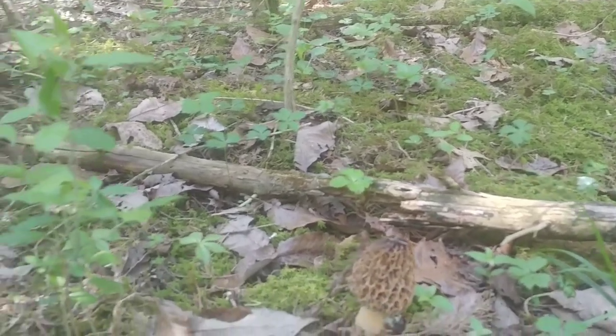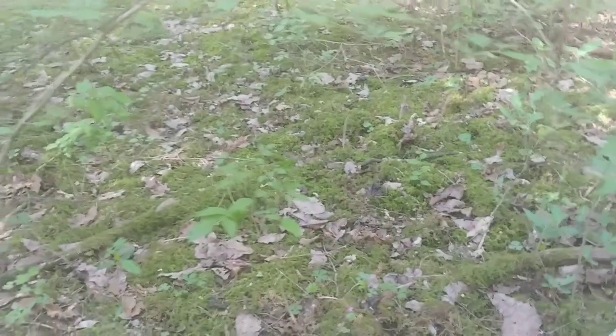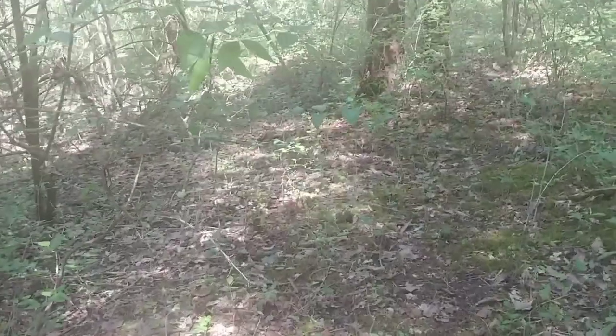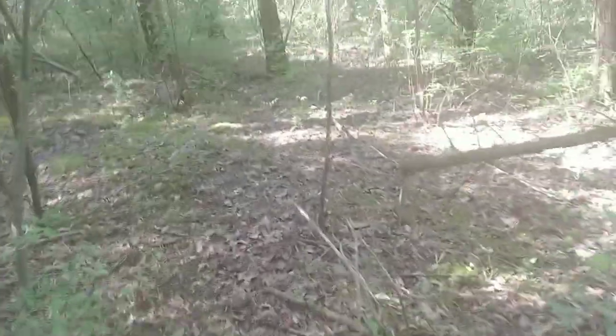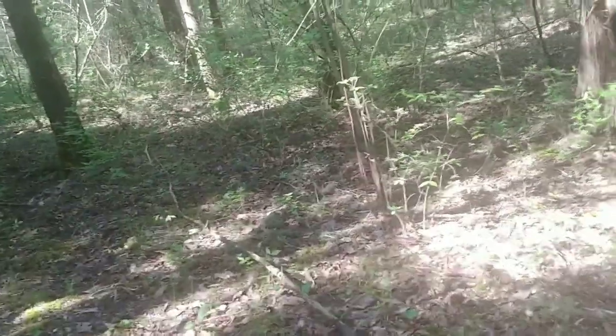I crouch down and scan the ground, just kind of look around. I don't see any obvious ones, but they're kind of hard to find, especially in areas like this where the ground can very easily mask them. If you haven't watched the video I put up about whether or not morel mushroom slurry works, make sure you watch it — because I didn't used to find morel mushrooms on this property until I started doing the slurry.